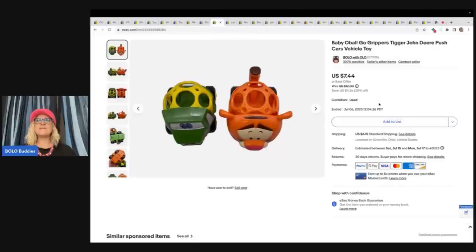The next item is this Baby O'Ball Go Grippers Tigger and John Deere Push Car Toys. These do not go together — they are not a set. They are just the same brand, same concept, same idea, and I put them together. I got these at the Goodwill Bins and sold them for $7.44 plus shipping. Very lightweight.